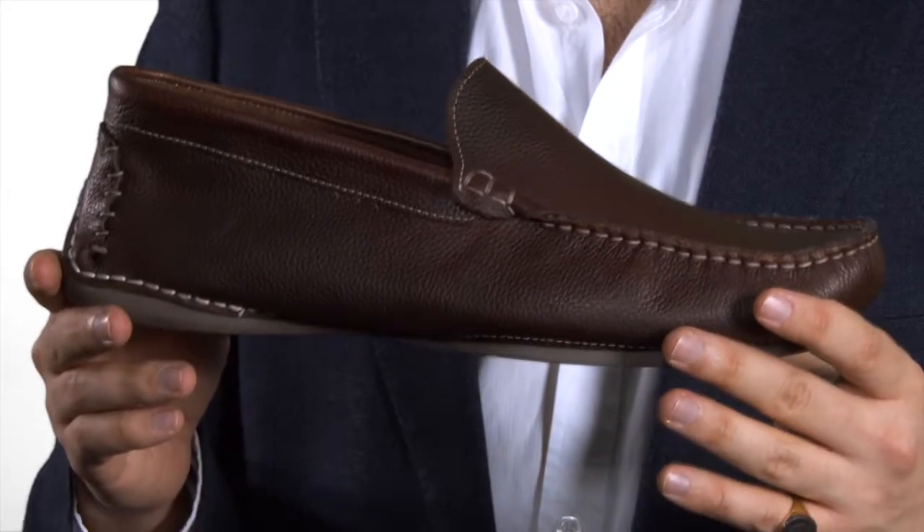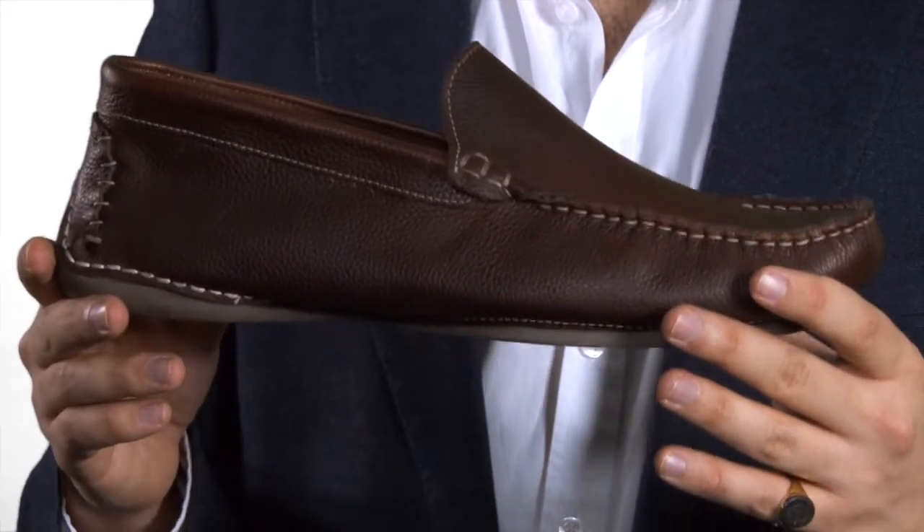Available in a wide range of sizes, this moccasin oozes quality and comfort at an unbelievable price. So there it is, our prestige moccasin in brown grained Italian leather.